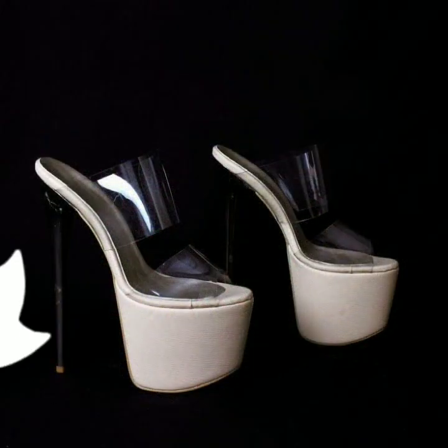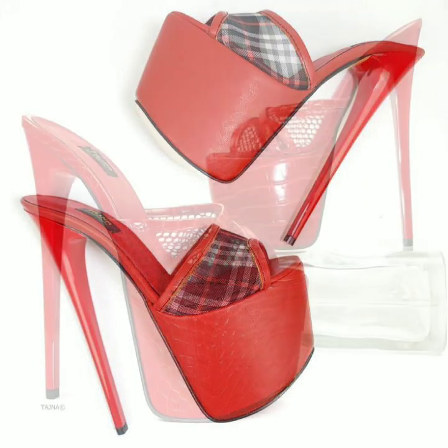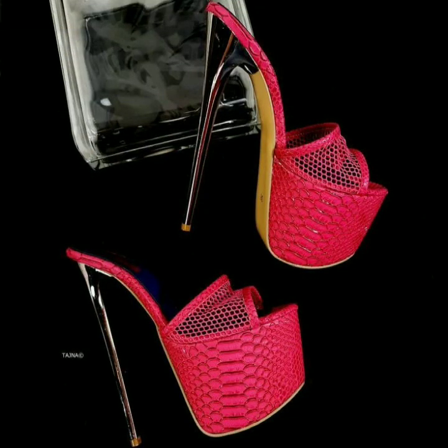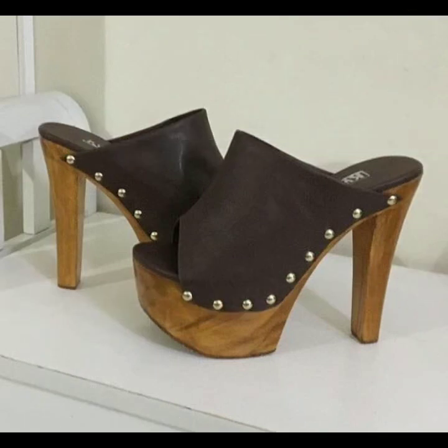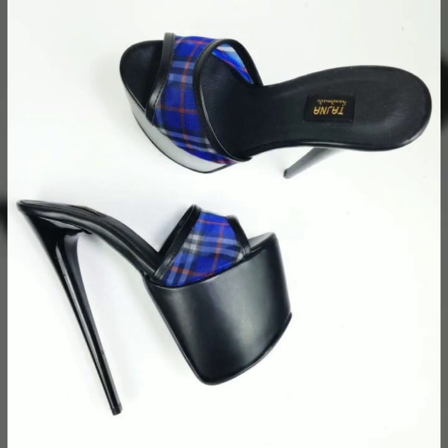Friends, how are you? I'm fine, I hope you are enjoying the best condition of health. I am back again with the most stylish, most demanding collection of beautiful and trendy woman high heel designs, super high heel designs without strappy sandal design, latest fashion ideas for stylish ladies. You can see these in my video. Every design is beautiful, trendy, and different from one another.